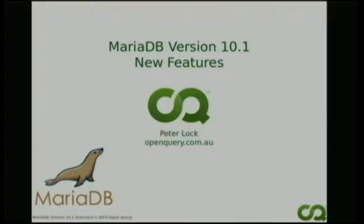Peter Locke is going to be speaking about the new features in MariaDB and this is the second talk he's done this weekend. Bring it on for Peter.